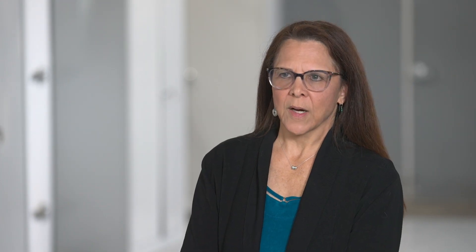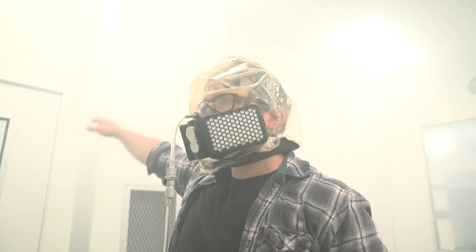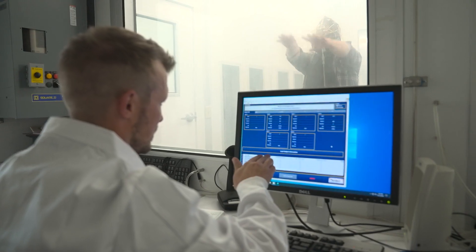NIOSH approved means that the product has met the quality assurance requirements. The rigorous process that we take to ensure that the quality system is good, the breathing resistance is appropriate, the filtration level is appropriate — that's likely not going right with counterfeit respirators.